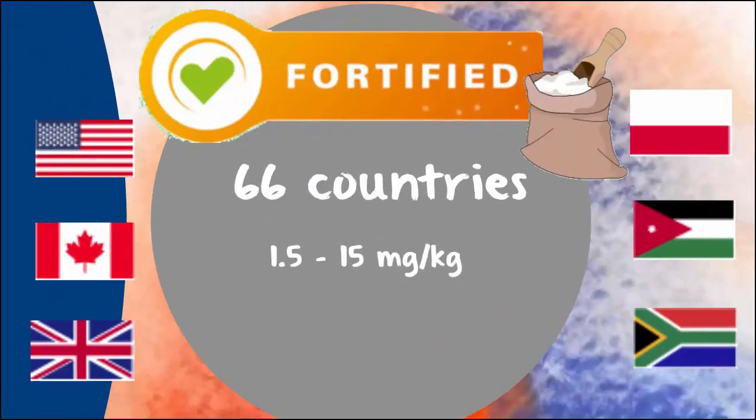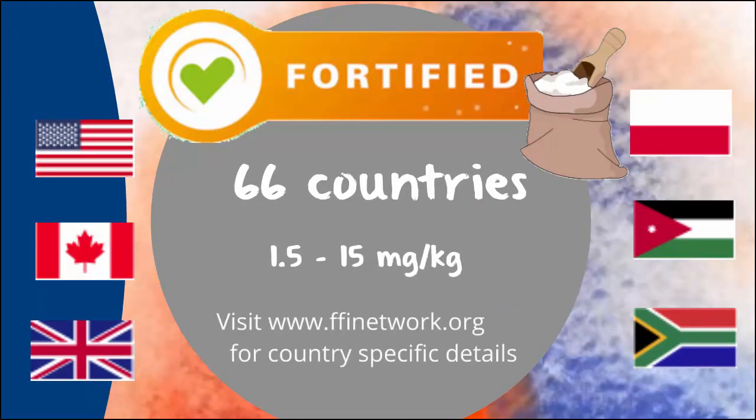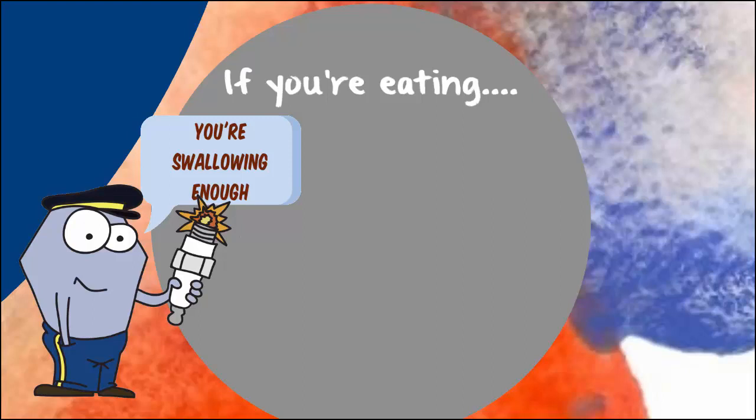Fortification is the case in many countries, including the United States, Canada, the UK, Indonesia, Jordan, and South Africa. Visit the Food Fortification Initiative to find out what is going on in your neck of the woods. So if you're eating, the odds that you're getting enough thiamine from your diet are pretty high. So how could you be insufficient?